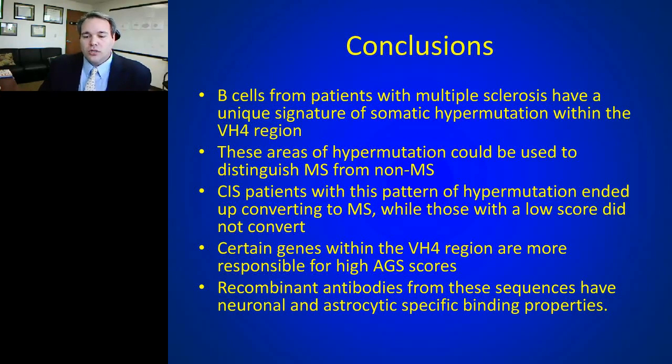In conclusion: B cells from MS patients have a unique signature in their somatic hypermutation pattern within the VH4 region. The areas of hypermutation can be used to distinguish MS from other conditions, even in early clinically isolated syndrome patients. When we look at the antibodies produced from these patients, they have a very unique binding pattern — and that binding pattern may have clinical implications for our understanding of pathogenesis.